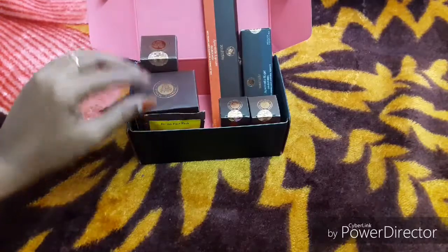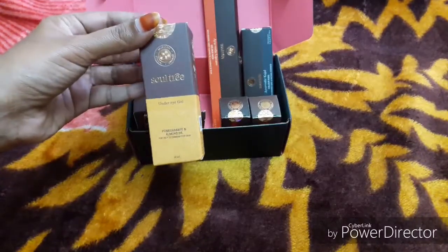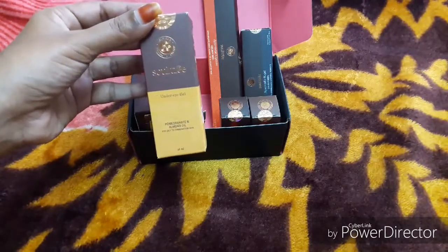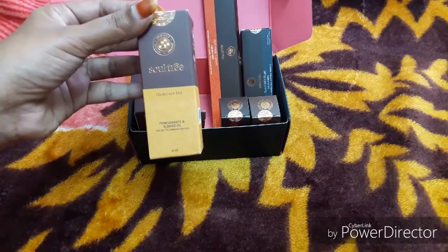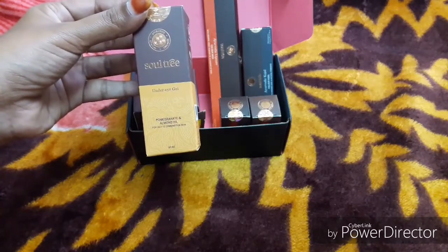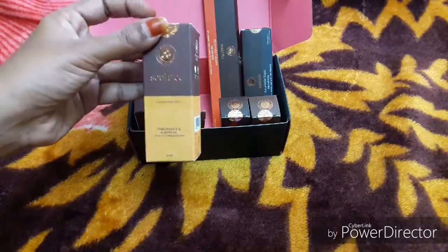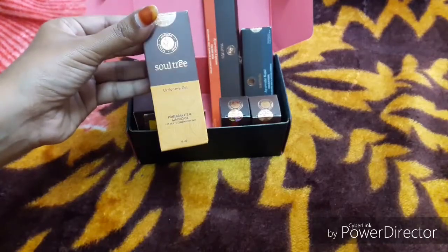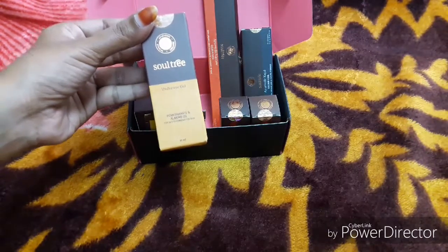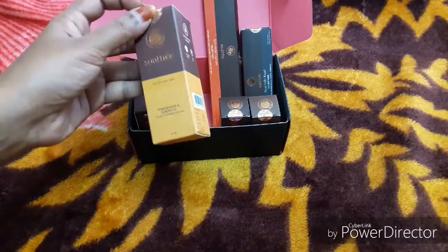The next product is under eye gel. I am going to use under eye gel. The ingredients are pomegranate and almond oil, and it is for oily to combination skin.